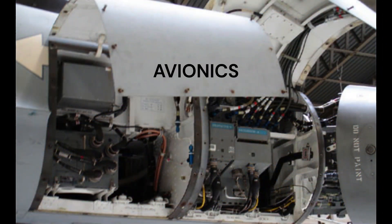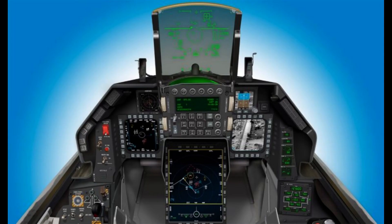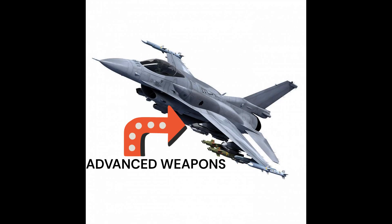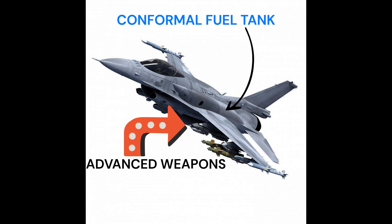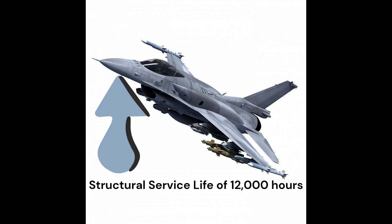Advanced, integrated capabilities. The Block 70-72 features advanced avionics, a proven active electronically scanned array AESA radar, a modernized cockpit with new safety features, advanced weapons, conformal fuel tanks, an improved performance engine, and an industry-leading extended structural service life of 12,000 hours.